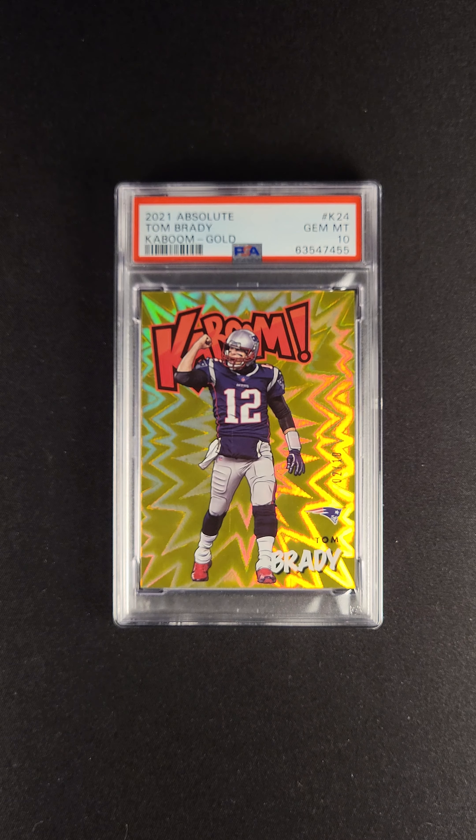This card is available now via the PWCC August Premier Auction. Check it out.